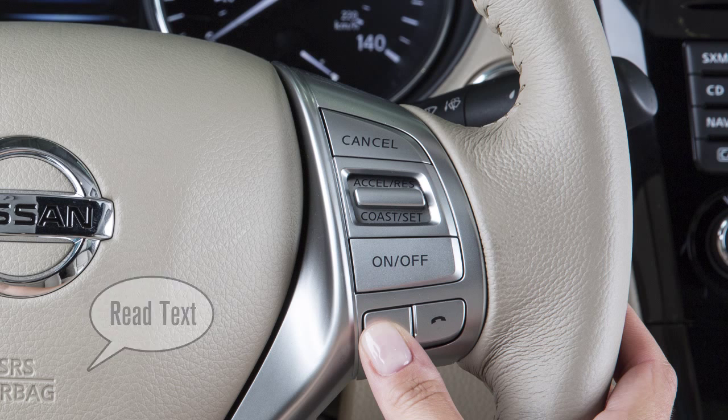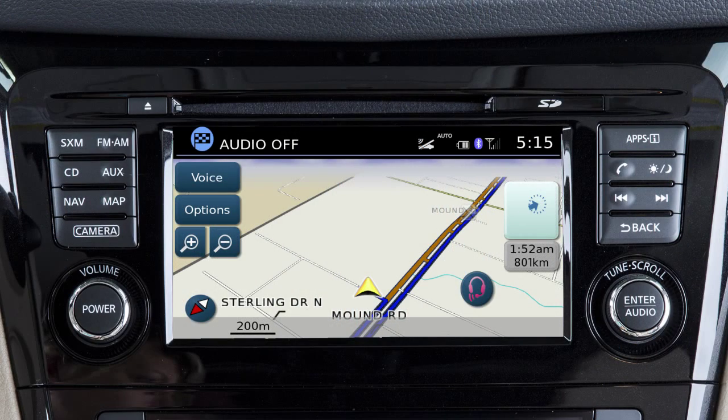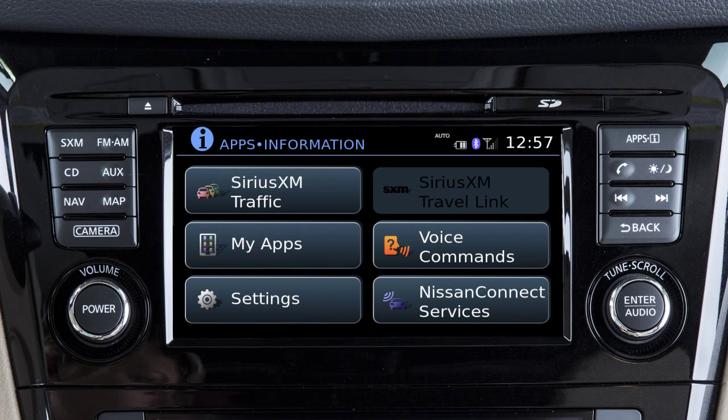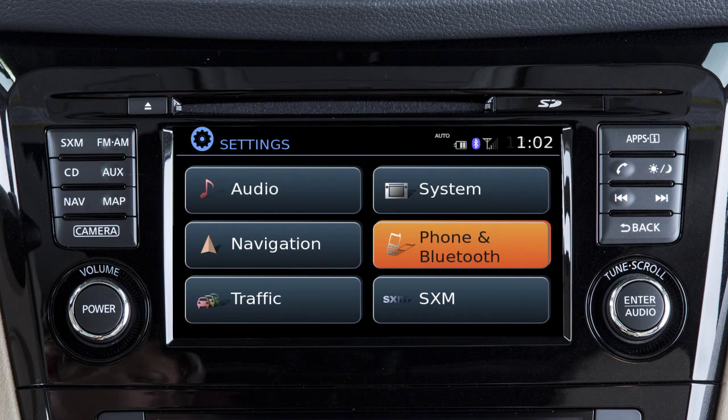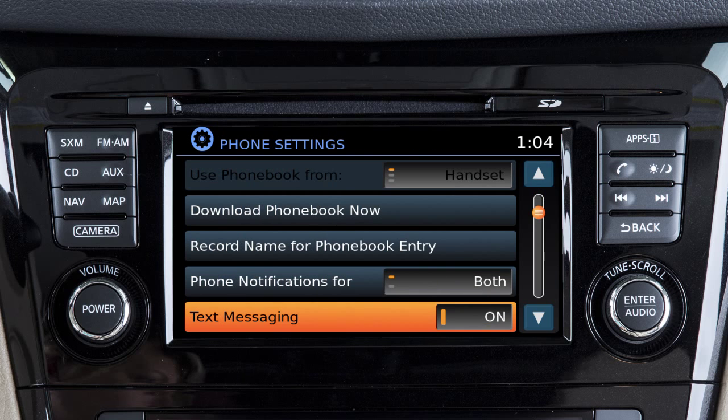And read text to have the system read the text message. To turn the text messaging feature on or off, press the apps button on the control panel. Touch settings, then phone and Bluetooth, then phone settings. Touch text messaging to toggle the settings to on or off.